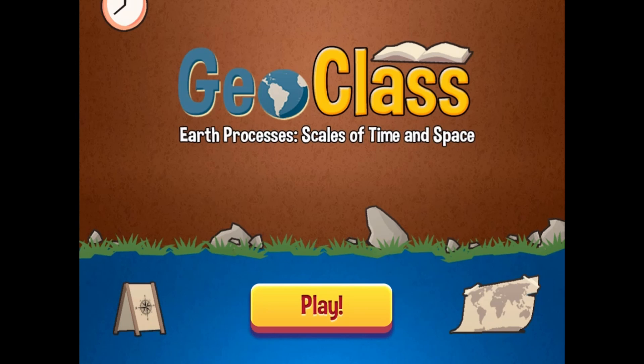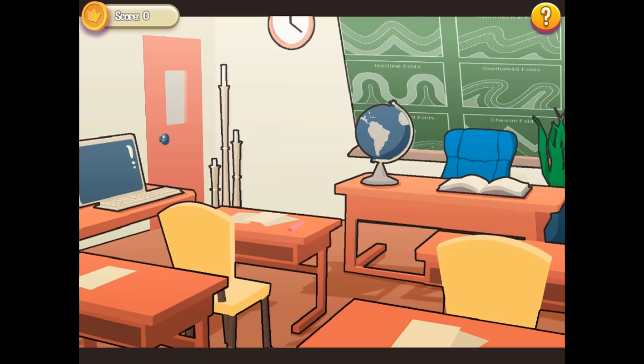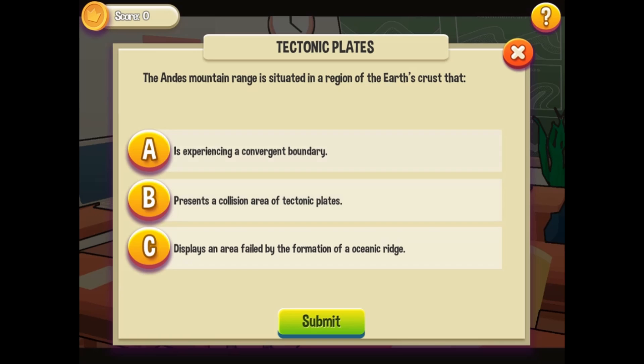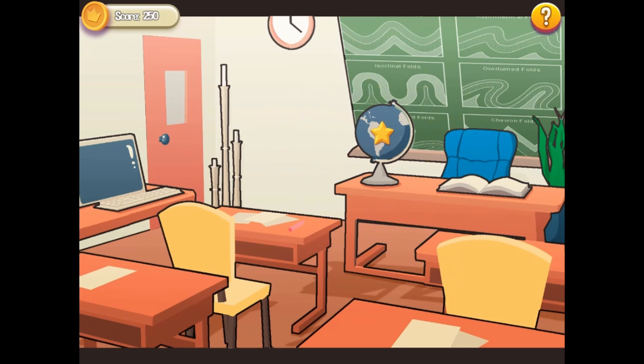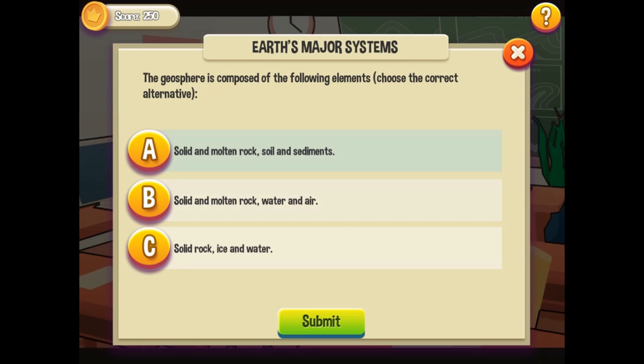Legends of Learning presents the GeoClass Game. This is a science game that makes learning about Earth processes, scales of time and space fun, and easy to understand in this informative, instructional game.